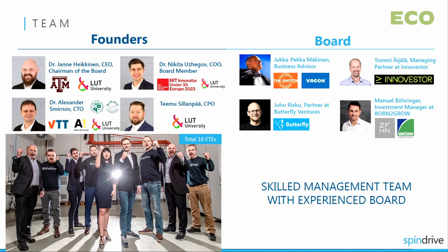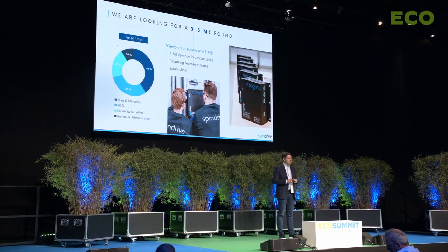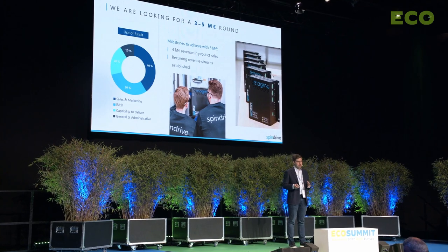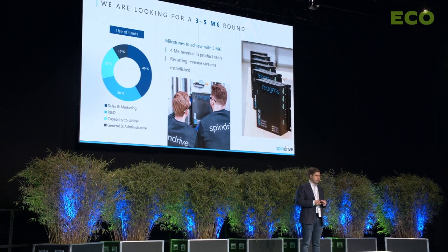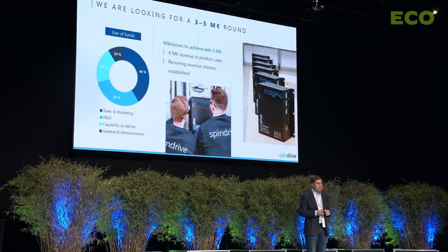We have an experienced team of four co-founders, each with over 10 years of expertise in high-speed machinery market and technology. Our sales are led by a professional with more than 25 years of experience in B2B sales to OEMs. Currently we have 16 people. We are looking for a three to five million euro series A round, with the key milestone to achieve 4 million euro in product sales and recurring revenue streams. Thank you — looking forward to discussing with you and joining us in our journey towards energy-efficient and maintenance-free machinery.